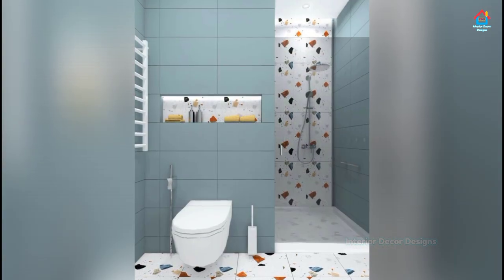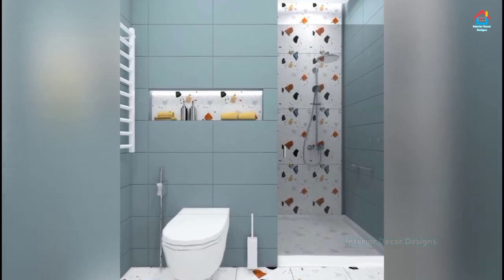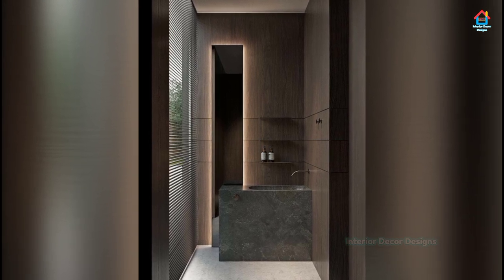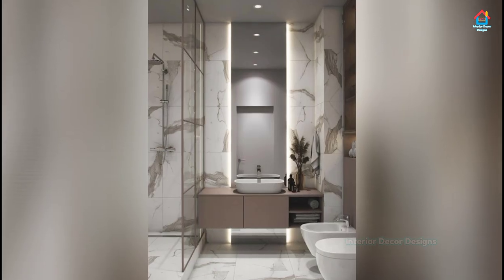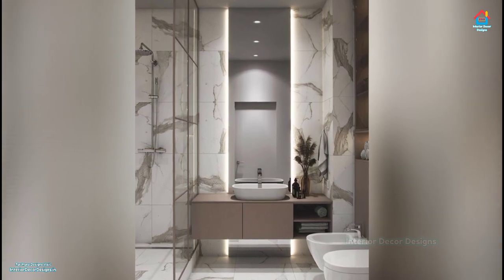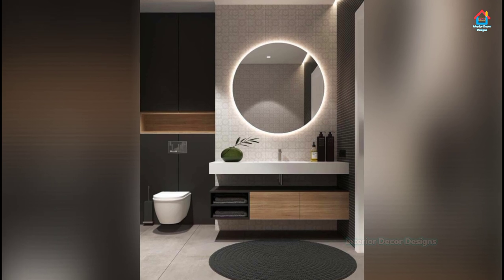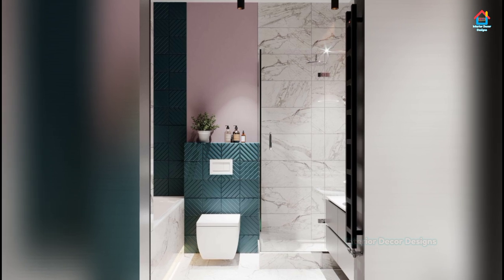Small bathrooms are the perfect place to play with pattern and color. Used in the right way, stunning wallpaper with big bold prints can even make a tiny space appear larger. Offset with white metro tiles, this lush tropical design set against a powder pink backdrop looks striking coupled with a vibrant green vanity. If you have a small corner in your bathroom that will just about fit a shower, fit a shower curtain on runners to the ceiling and add another dimension to your space.